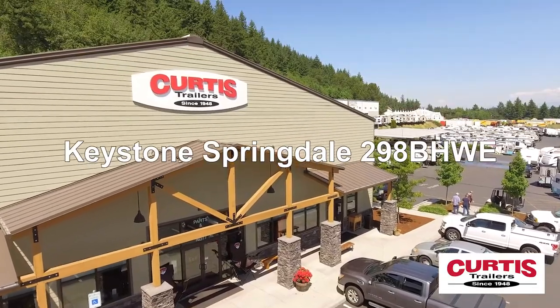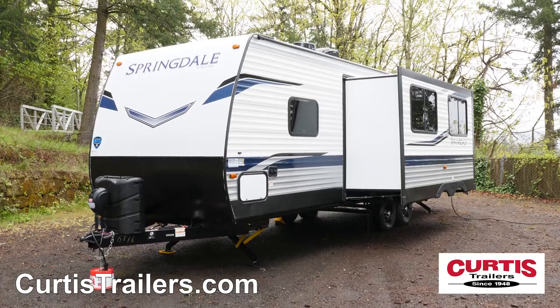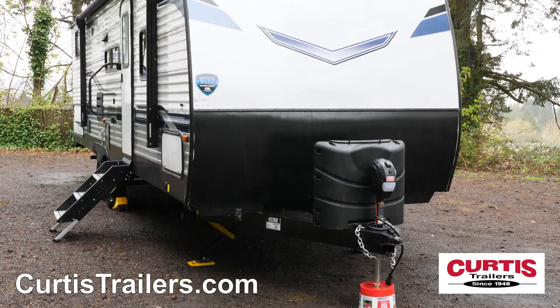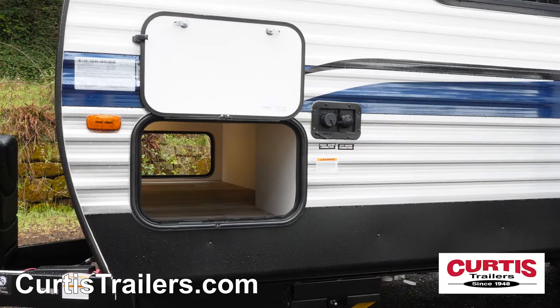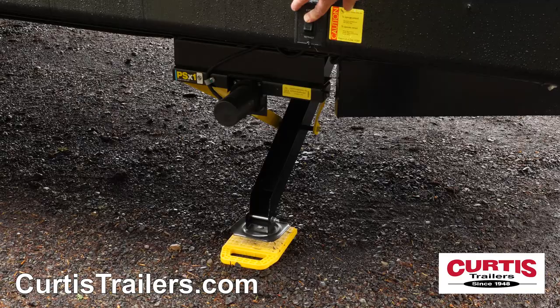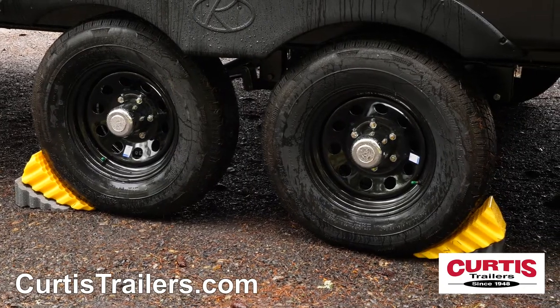Gear up for adventure with a Keystone Springdale 298 BHWE, the travel trailer ready for outdoor fun. This Springdale is equipped with an Arctic insulation package for cold weather camping, durable matte rock guard behind a power tongue jack, and a spacious pass-through storage compartment. Enjoy easy campsite setup thanks to the four corner stabilizing jacks and the smooth ride of easy lube axles with D-rated tires.